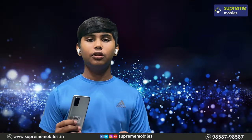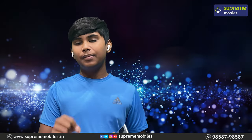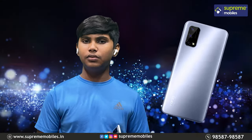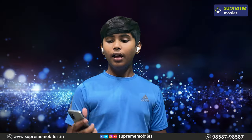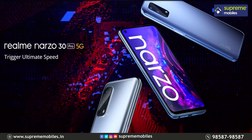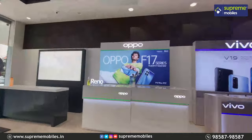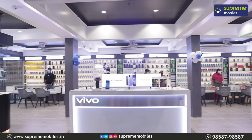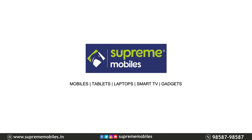The 6th highlight is the super stylish, lightweight, and slim design with a classic matte finish and AG coating. The phone features a 3D curved design, a super fast fingerprint sensor on the power button, and a premium build. I'll see you in the next video!